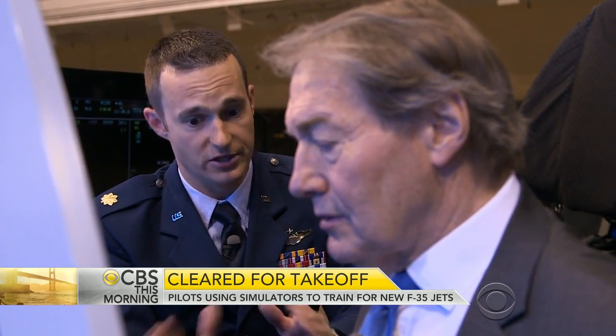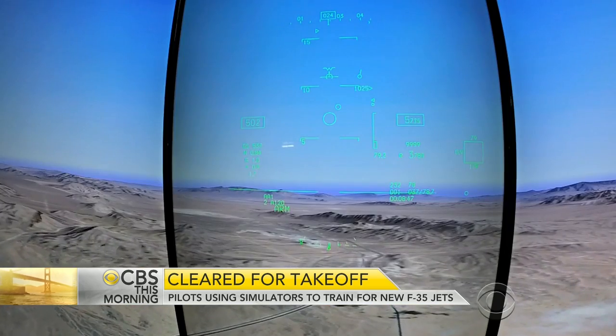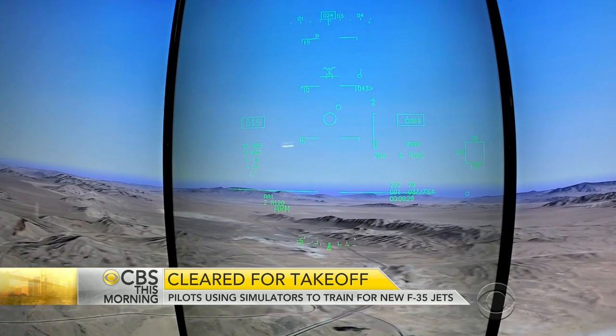Your radar in this simulator — and this simulator works just like the aircraft — has already detected those two aircraft and is ready for you to do whatever you need to do with them. Do you think he's locked in on me? No, he's not, because you're stealth. That's the other advanced capability of this jet.